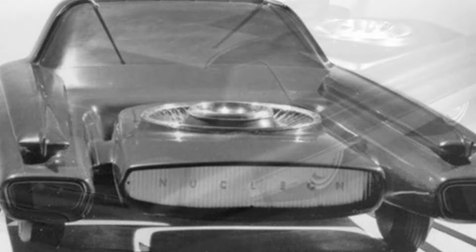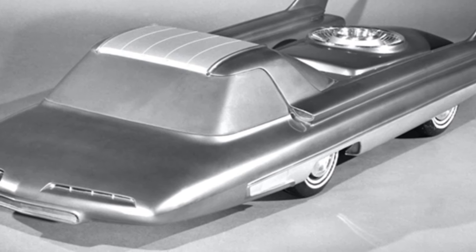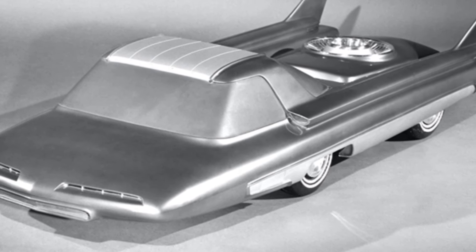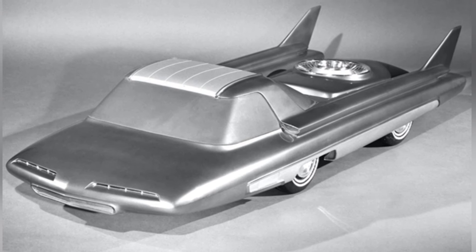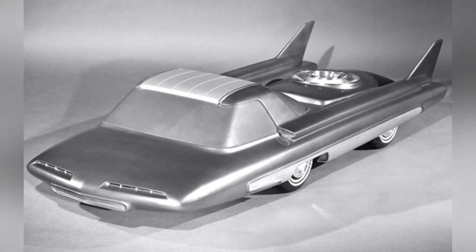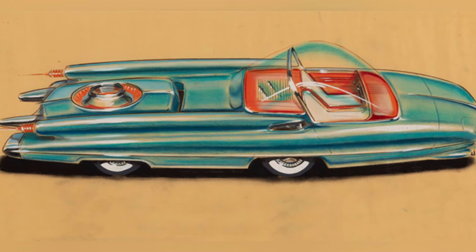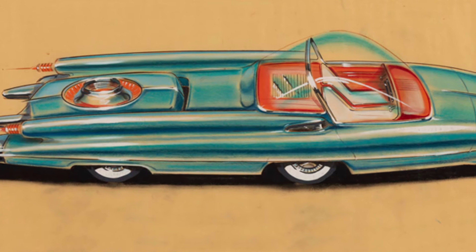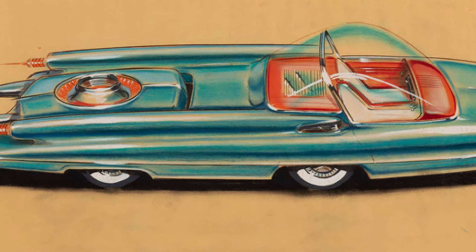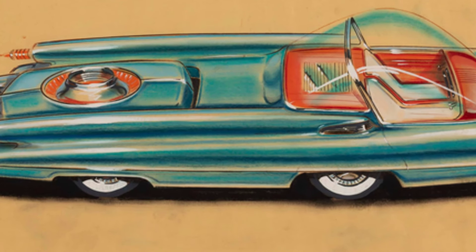Only a 3/8 scale model of the Ford Nucleon was built, and this model is currently preserved in the Henry Ford Museum in Michigan. At that time, people were already aware of the technological barriers to miniaturizing nuclear reactors and the potential hazards, so they basically gave up on related research. We currently only see nuclear reactors being used in vessels and facilities such as power plants, far from the miniaturization envisioned at the time.